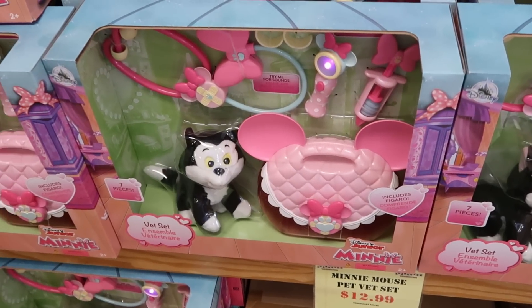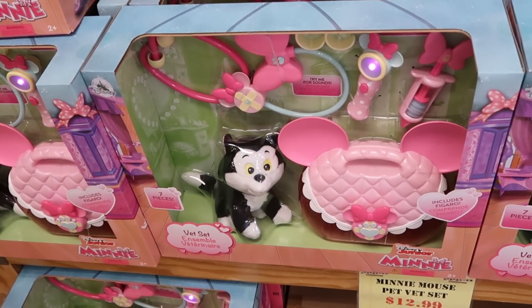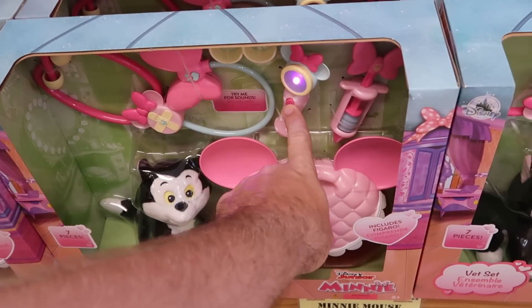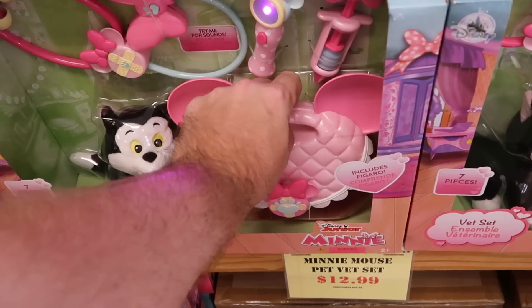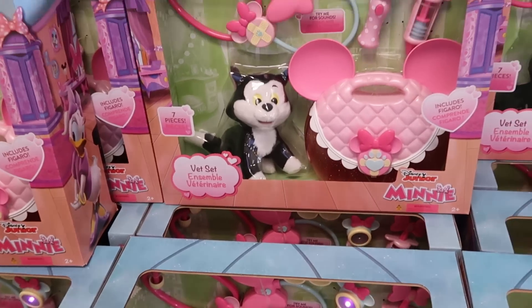Let's check out some of the other merchandise offerings up front. This is a Disney Junior Minnie Mouse vet play set — you get a little Figaro plushie, it's actually seven pieces, some of the items light up and make sounds too, and you get the whole little compartment to put all the accessories in. Originally $30, now $12.99.